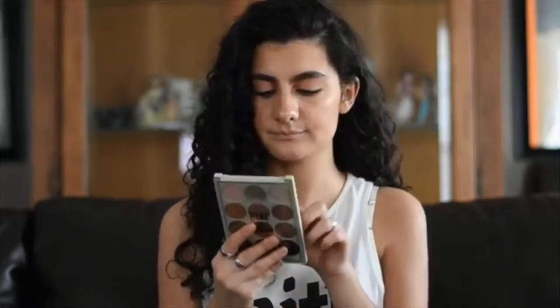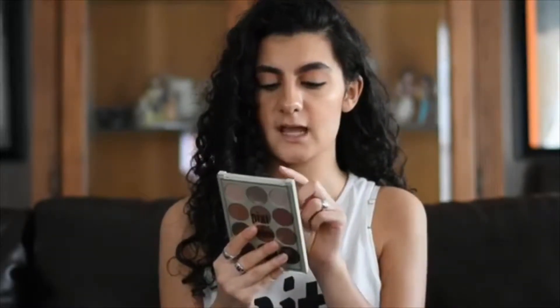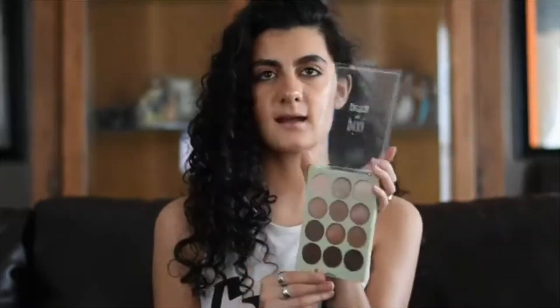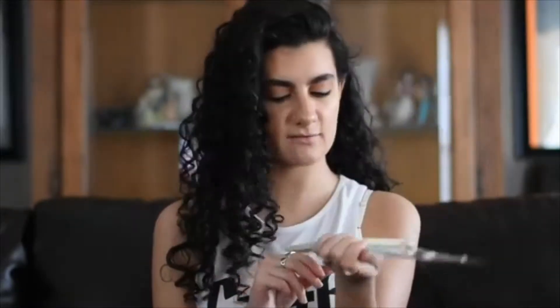The next palettes I have here are from Pixi. These are the Eye Reflection Shadow Palettes and I have them in Natural Beauty and Reflect Light. I think these are the only two they have. They did send these to me — this isn't sponsored or anything, I'm just on their PR list. This one has a few mattes in it and the mattes are very sheer when swatched, but the metallics in here are so beautiful.